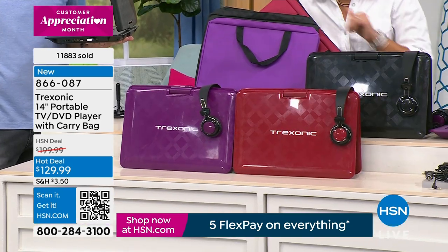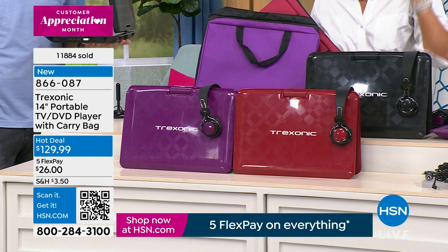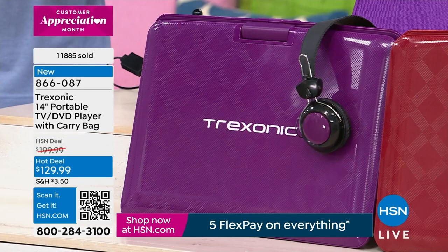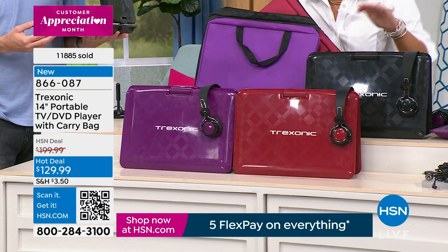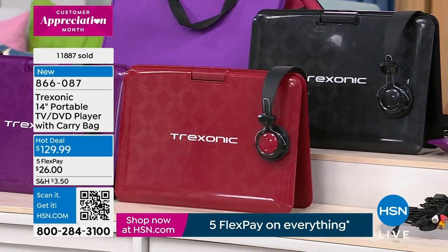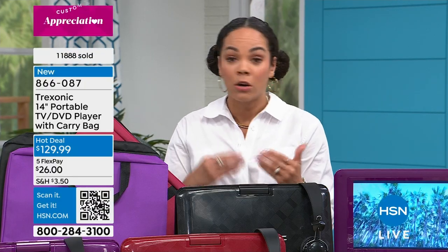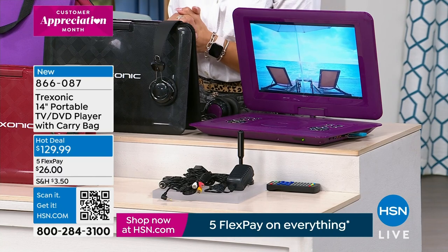If you want it in purple, you get two pairs of headphones, the antenna, the case, the remote — everything you need. Purple has about 500 left. It has taken quite a while to get this back — I haven't seen it since last year's Today's Special. If you sign up for an HSN credit card, you'll actually get this under $100 because we put $40 in your account, plus there are VIP Thursdays with extra savings for HSN credit card holders.